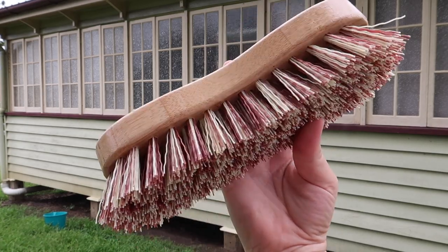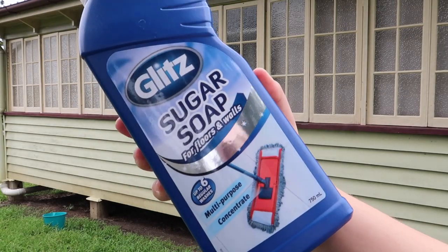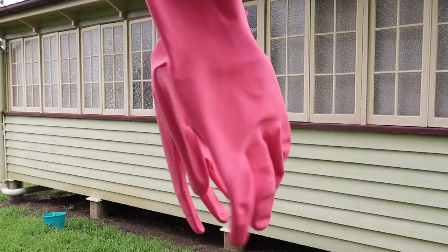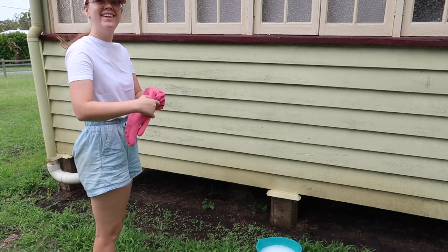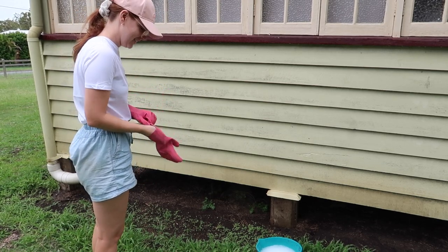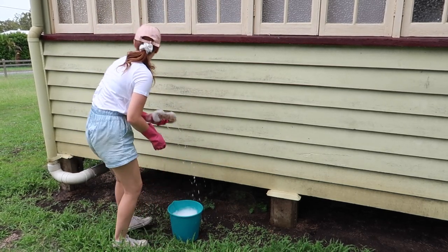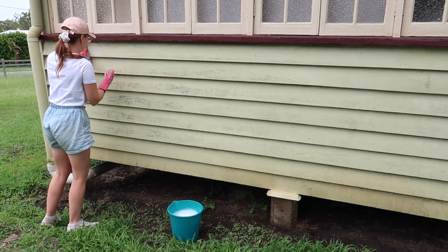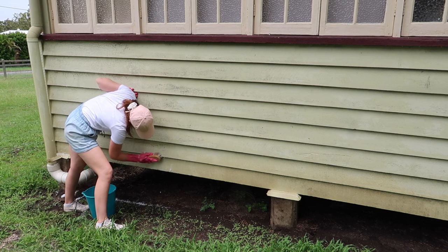First up, we needed to clean the wall. I used a couple of different scrubbers and some sugar soap to do this job, and then we cleaned the door as well.